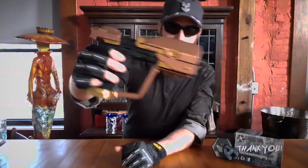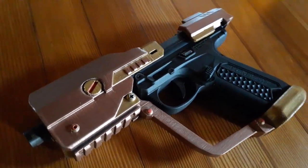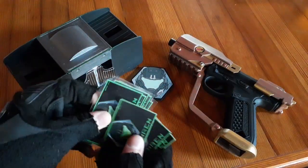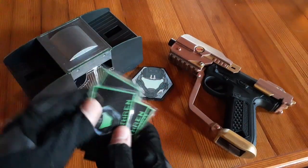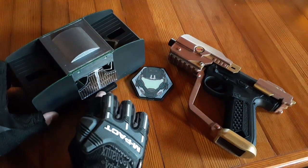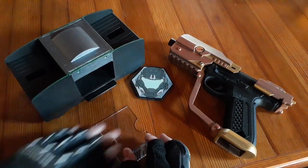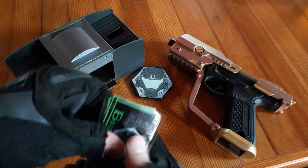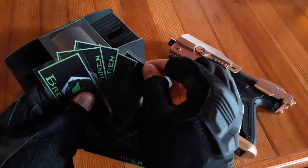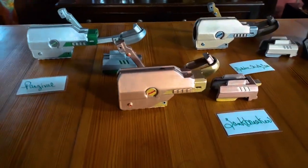And our final Halo 5 Magnum kit is going to be the steampunk bronze one. Now let's see who's going to be winning the bronze version of the Halo 5 Magnum kit. And our winner will be... So congratulations to everybody who won their own Halo 5 Magnum kit.